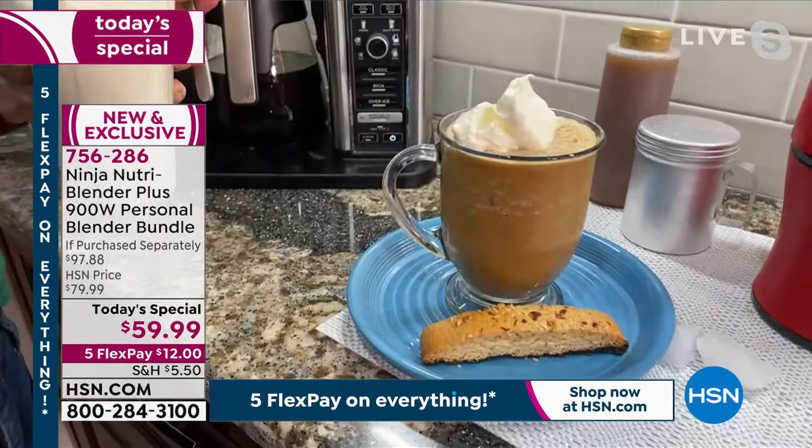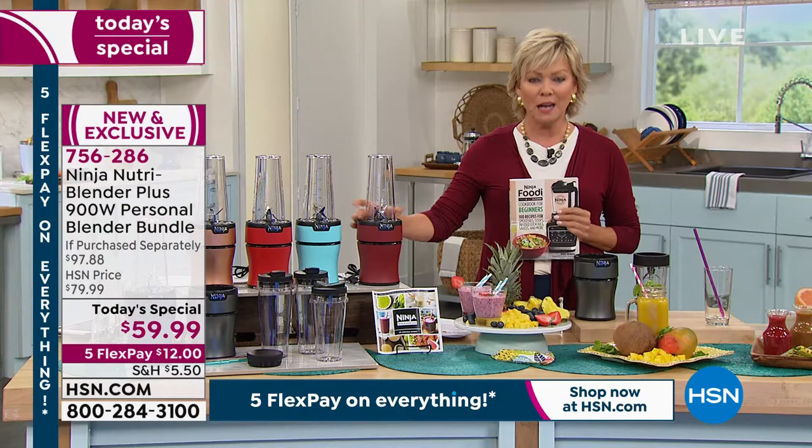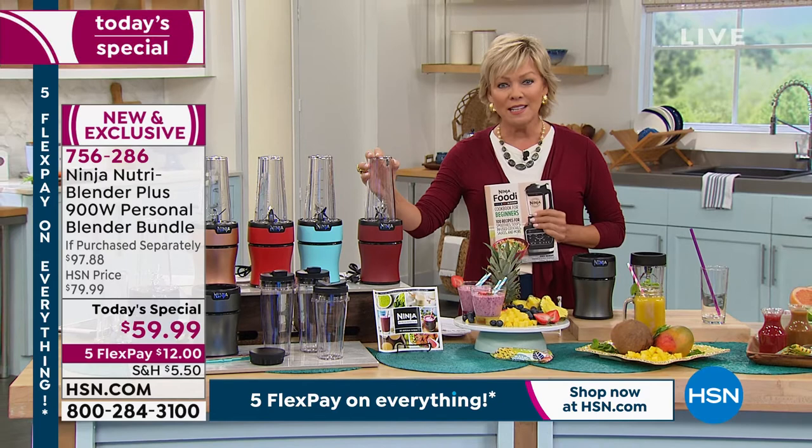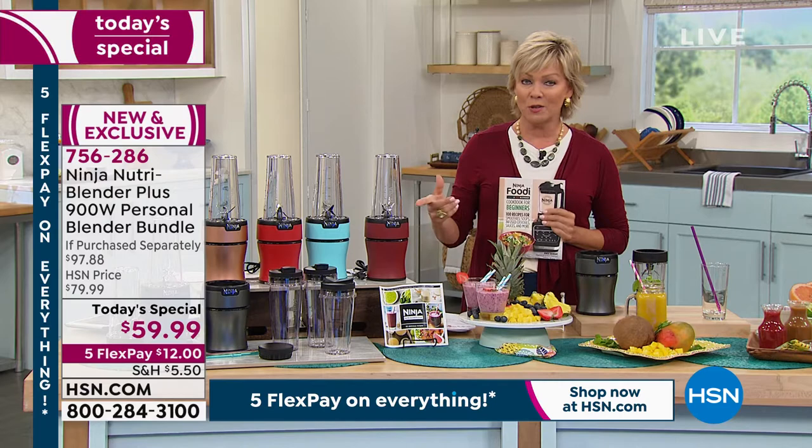I was able to do my own iced pumpkin spice latte in no time at all. It's amazing how quickly you just turn that into whipped cream — just a couple pulses, that's it. It's powerful and it's so easy to use. A lot of blenders are difficult — I have one that was so expensive and it was sounding like it was going to explode just trying to make a smoothie with frozen fruit.